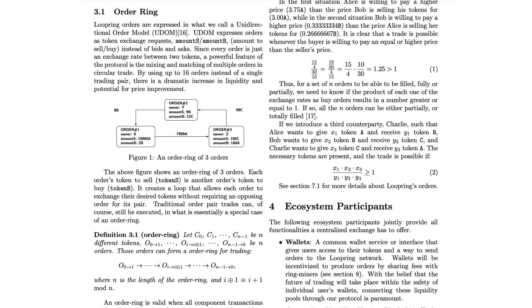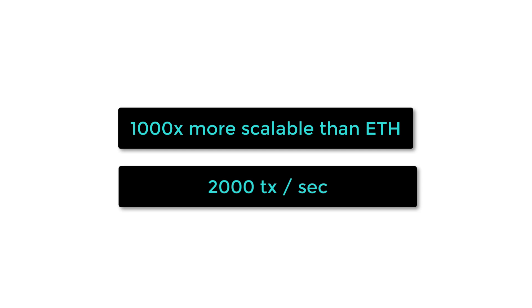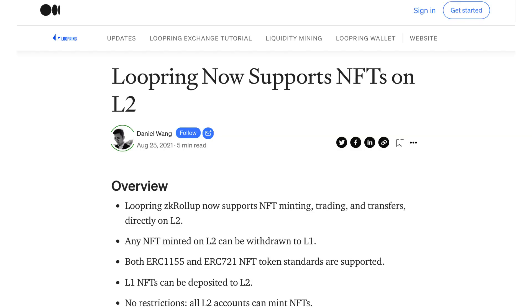Loopring, like Uniswap, has an on-chain order book, but it doesn't use the constant product formula of Uniswap. Instead, it has a custom algorithm which isn't used by any other project. Loopring is also very fast, with transaction speeds of up to 1,000 times faster than Ethereum, which equals more than 2,000 trades per second. And beside trading of ERC20 tokens, Loopring recently announced it will also support NFT minting, trading, and transfers.